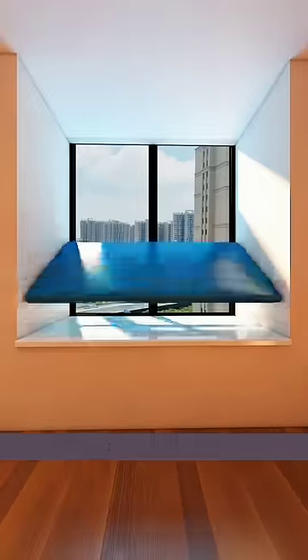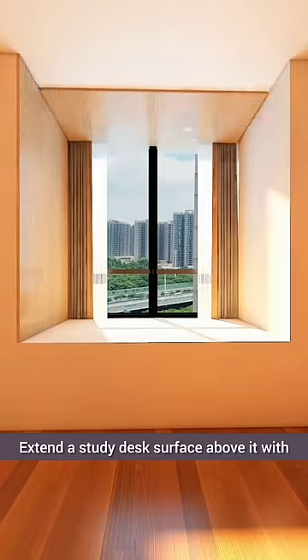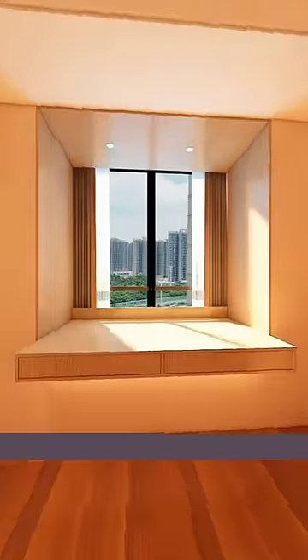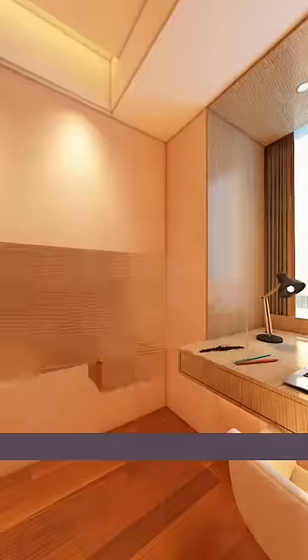So here's the solution. Instead of smashing it, let's get creative. Install a curtain rod onto the bay window to save space. Extend a study desk surface above it, with two large drawers underneath for storage. This creates a spacious home office where the husband can comfortably work from home.